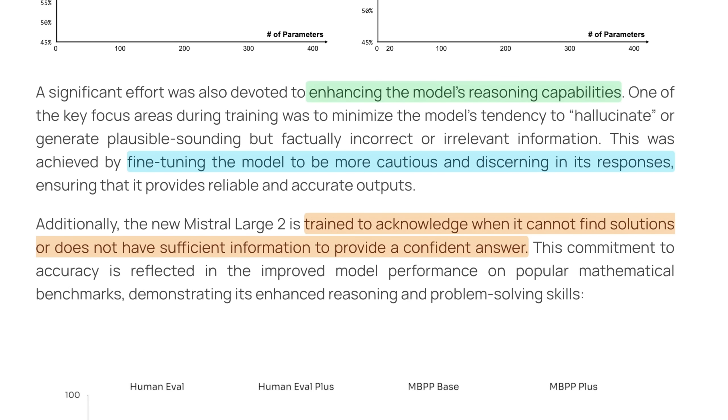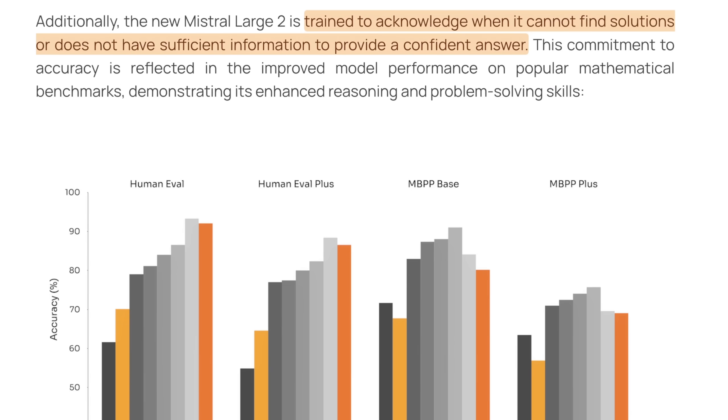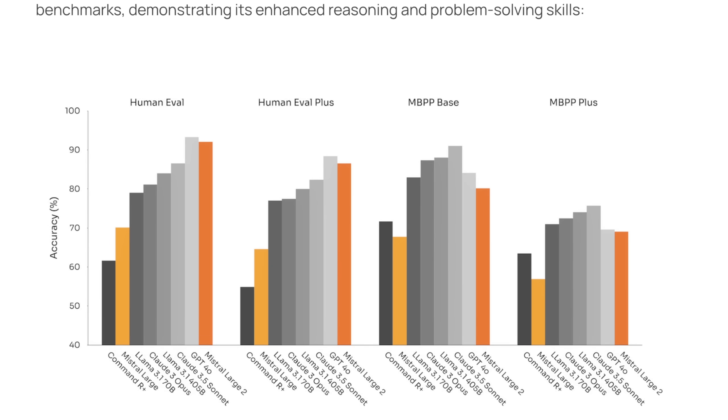Another significant area of effort was enhancing the model's reasoning capabilities, with a key focus to reduce a tendency to hallucinate or generate plausible-sounding but factually incorrect information. Mistral Large 2 was actually fine-tuned to be more cautious and discerning in its responses, and in theory is meant to acknowledge when it actually can't find a solution within a given confidence interval. You can see a live comparison of Mistral Large to Mistral Large 2 in HumanEval, HumanEval Plus, and a few other benchmarks. Mistral Large isn't necessarily the best here, but the amount of improvement is really quite shocking.